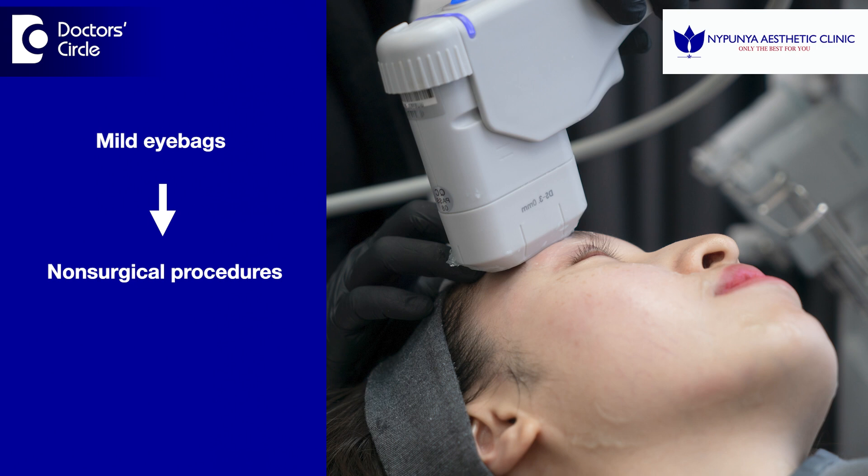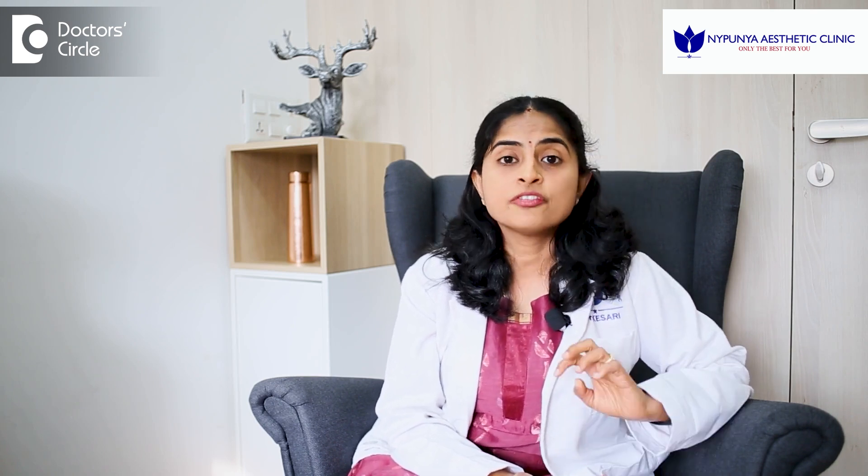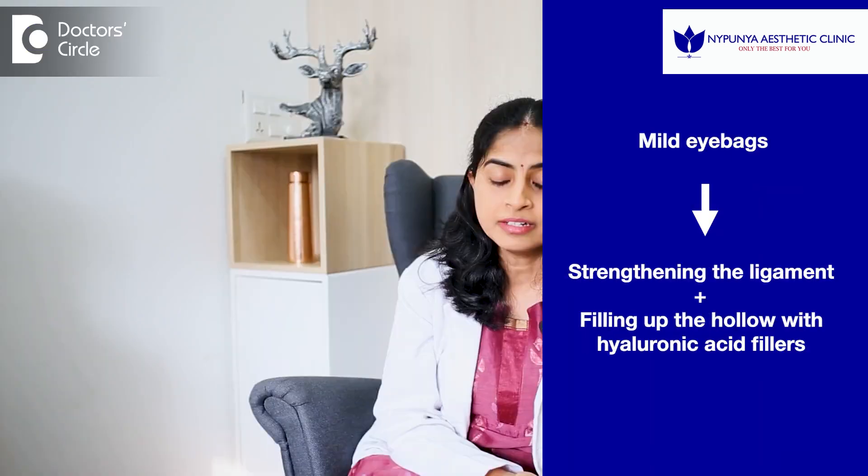Only if there are mild eye bags, then dermatologists can help you with certain non-surgical procedures. One of them is HIFU, which can cause tightening of the skin below the eyes, which will help to push the eye bag a little bit and make it look less prominent. If it's a minor eye bag, then even strengthening the ligament and filling up the hollow which is present below the eye can push the eye bag a little bit and make it look less prominent. So we use hyaluronic acid fillers for this purpose.